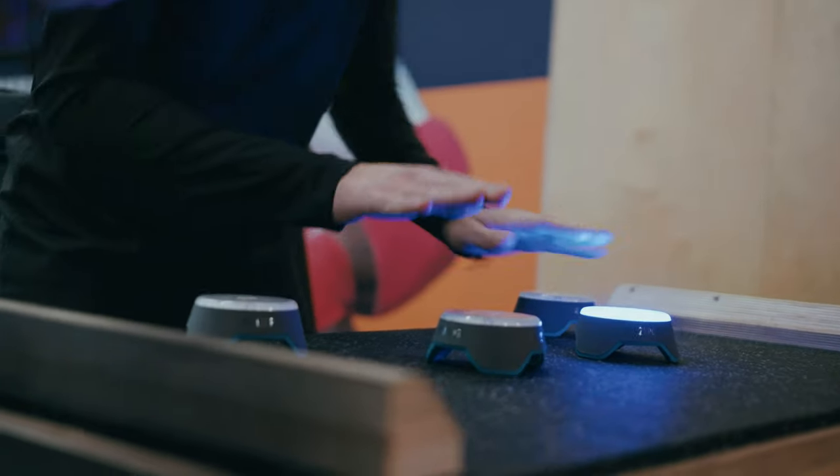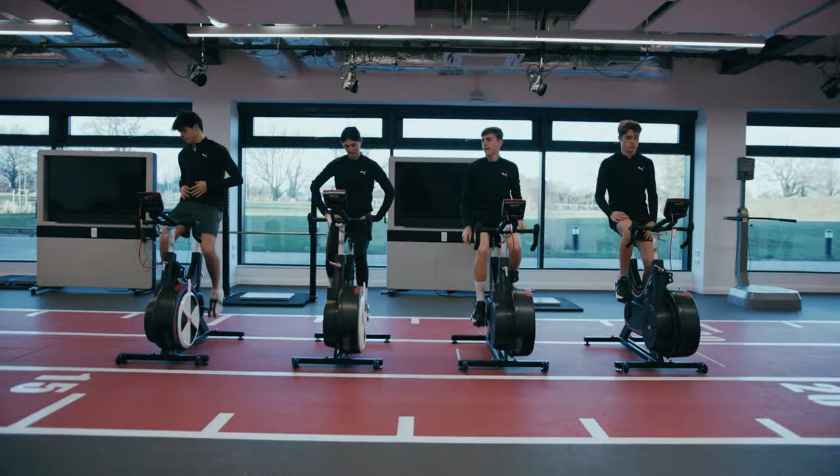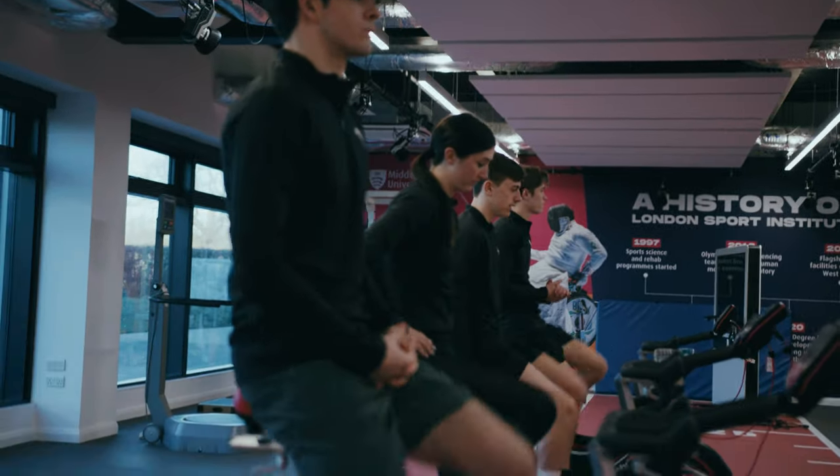The Williams Racing Driver Academy is a performance pathway to help support these young drivers develop the physical, behavioural, cognitive and technical capacity they need to hopefully eventually end up in a Williams Formula 1 car sometime in the future.